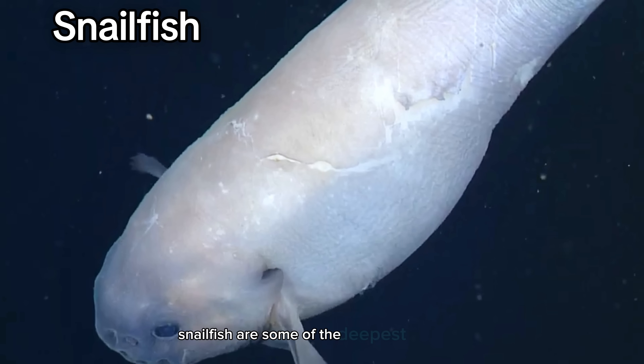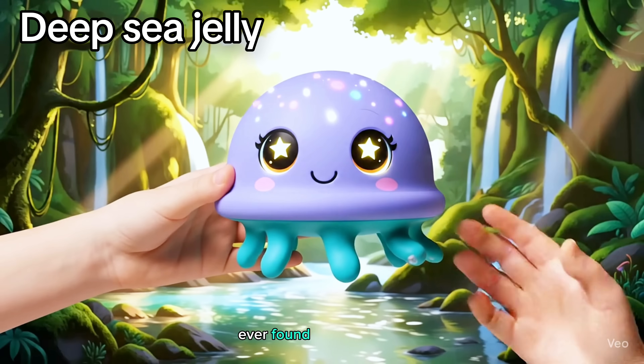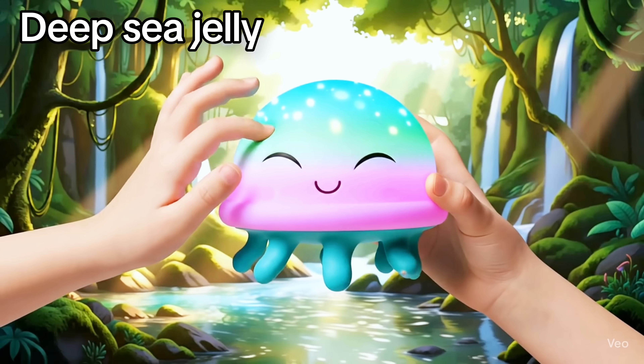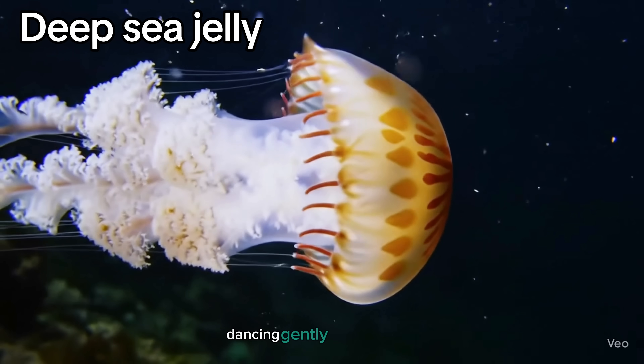Snailfish are some of the deepest living fish ever found. Deep sea jelly. Its body glows and pulses in the dark, dancing gently like a balloon.